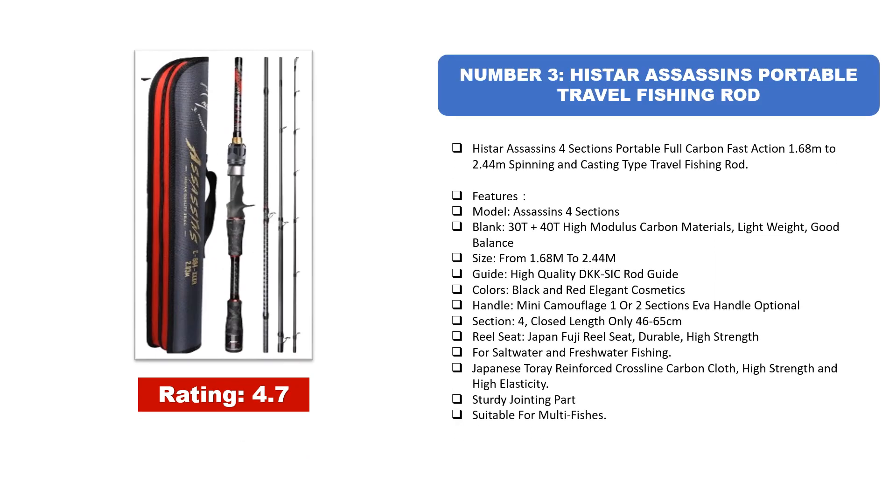Number 3: HisTar Assassin's Portable Travel Fishing Rod. HisTar Assassin's 4-Section Portable Full Carbon Fast Action, 1.68M to 2.44M, Spinning/Casting Type Travel Fishing Rod. Features — Model: Assassin's 4 Sections. Blank: 30T–40T High Modulus Carbon Materials, Lightweight, Good Balance. Size: 1.68M to 2.44M. Guide: High Quality DKKSIC Rod Guide.